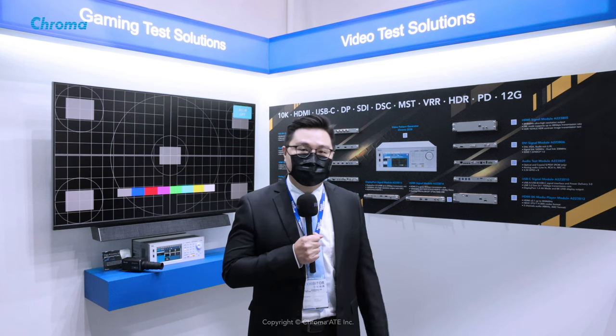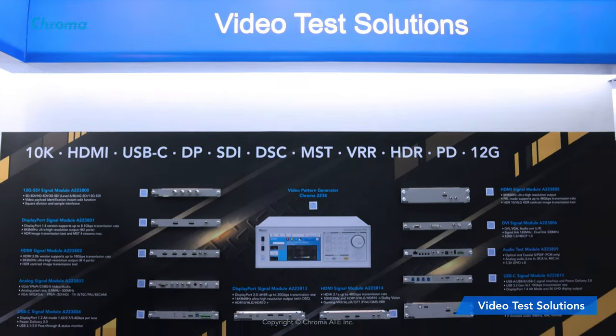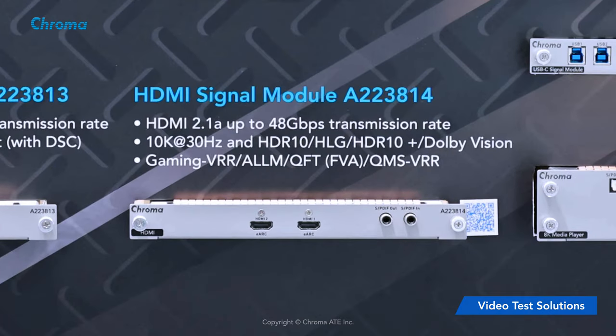Let's take a look at our products, shall we? First of all, Chroma has just launched the new A223F14, a monitor test application with high resolution and high refresh rate for gaming, film and medical industry.